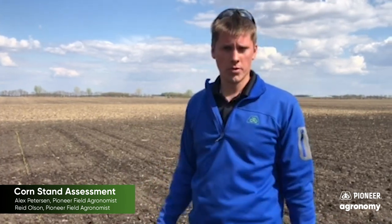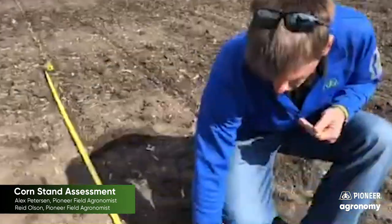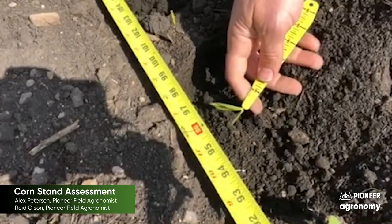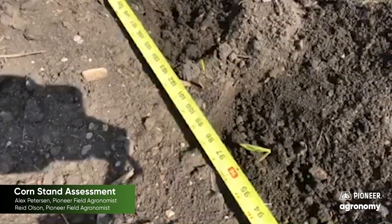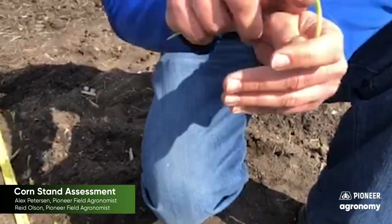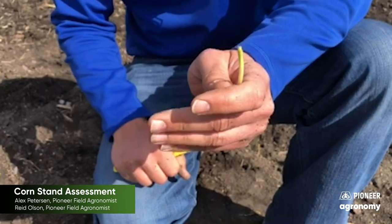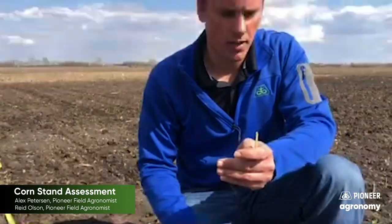I'm looking for uniform consistency. Something jumped out at us right away — we noticed a few plants nipped off at the surface. If you come in close, you can see on this plant here, we potentially had some cutworm feeding on a few plants. I dug up another one right next to it — you can see it's nipped off right at the soil surface. We didn't document it for sure, but we suspect cutworms. When you think there's a seed missing, you want to dig and understand why and what happened.